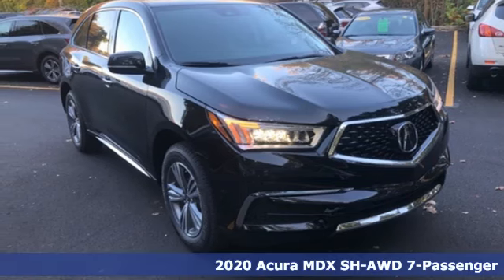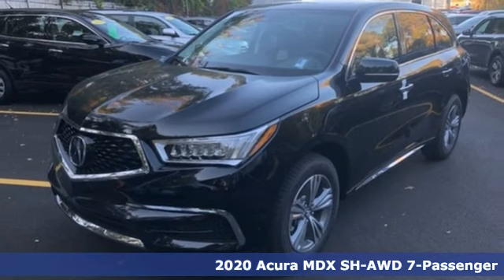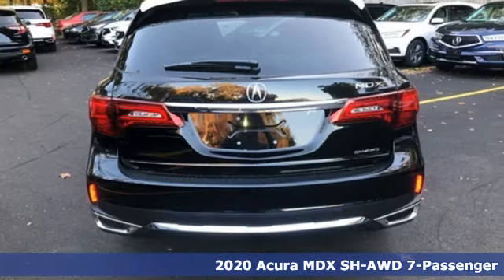Here's a new 2020 Acura MDX. It breaks all the rules. It checks all the boxes. It defines Acura's precision crafted performance.